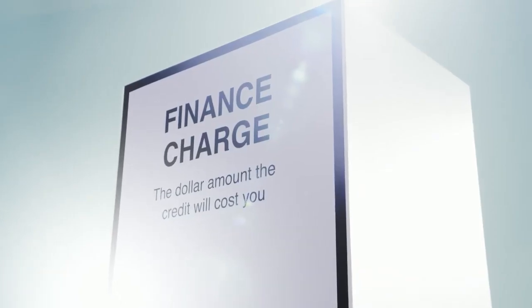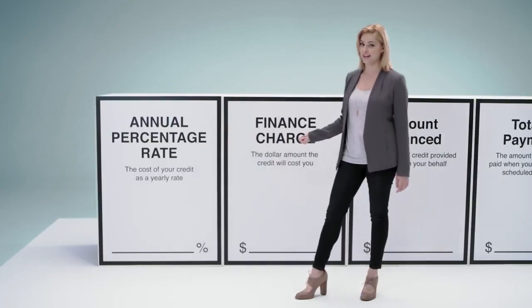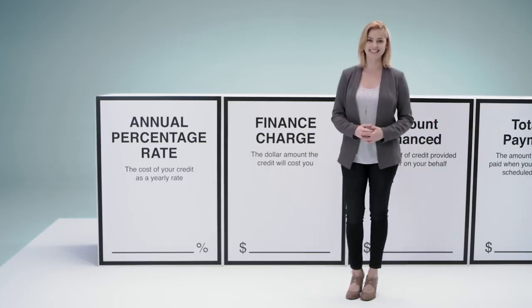The second box is the finance charge, which shows you the dollar amount you're being charged to finance your purchase over the life of the contract. A lower APR means lower total finance charges, which means a lower monthly payment.